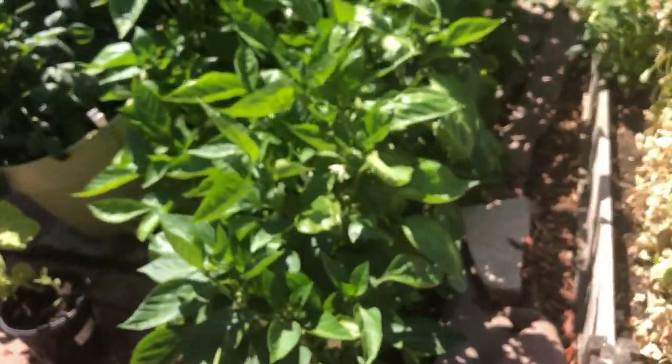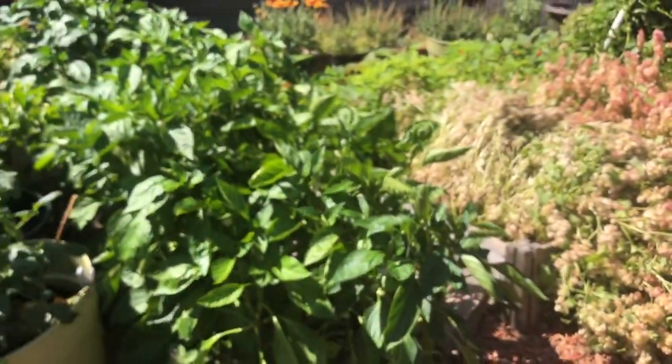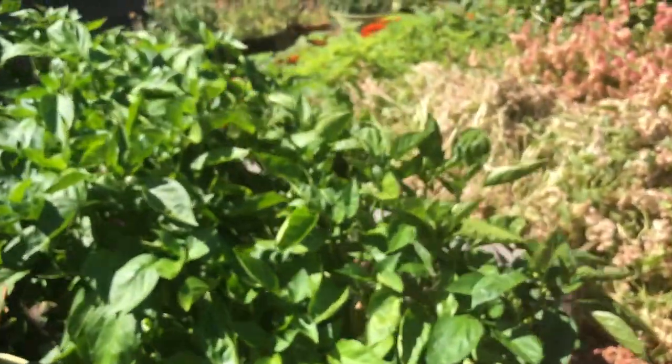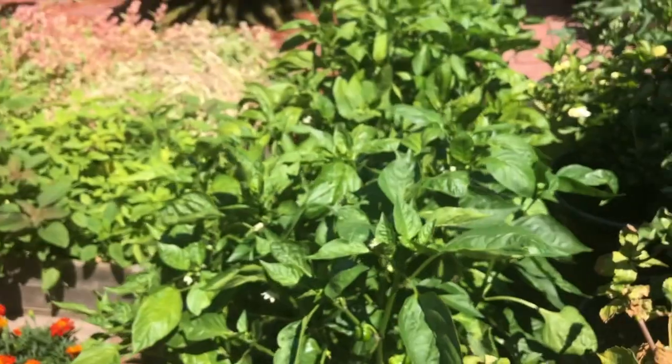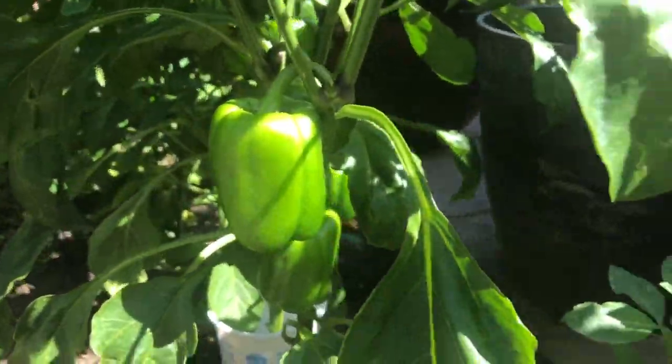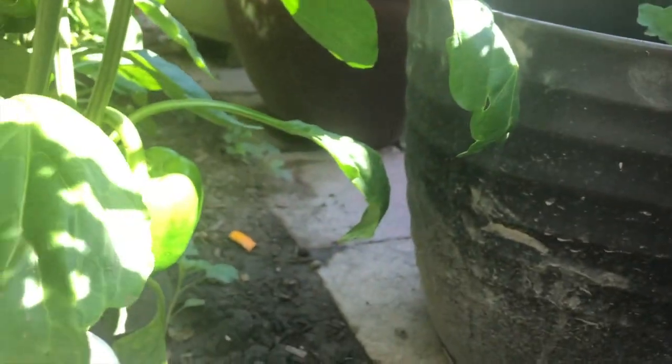These are our capsicum plants, they're all growing. It looks like they need more sun. Since the temperatures are warming up here in Silicon Valley, they're all growing, and within a few days they should be ready to be harvested.